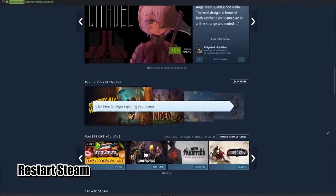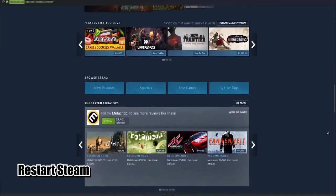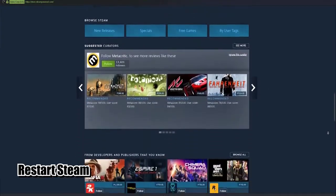Sometimes a simple thing like restarting the Steam application is enough to fix a connection problem. Make sure that you close Steam before downloading again.